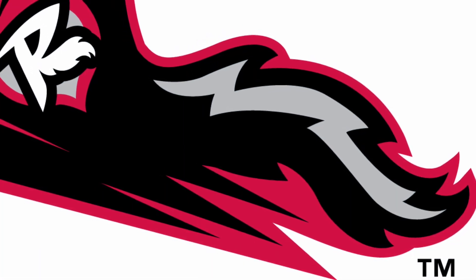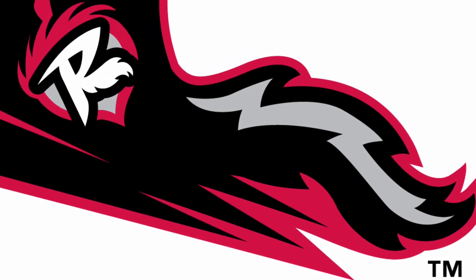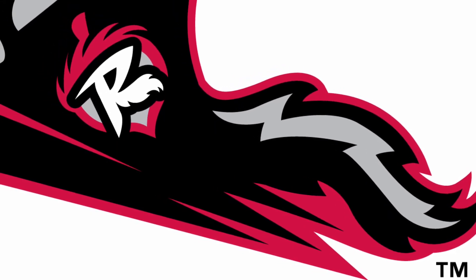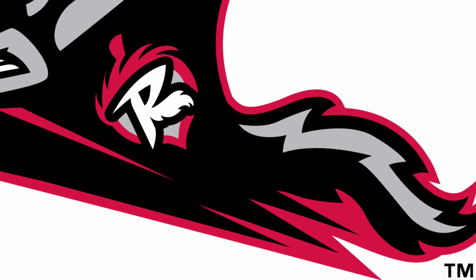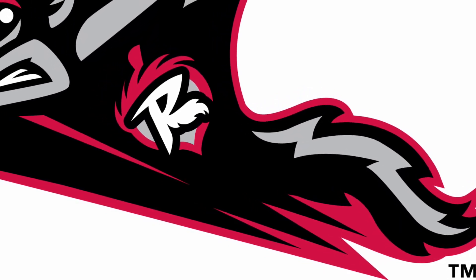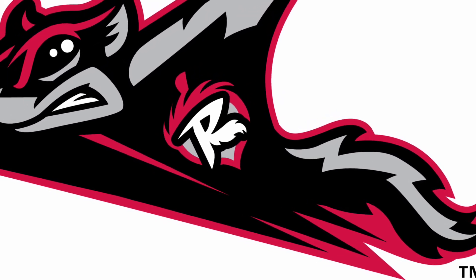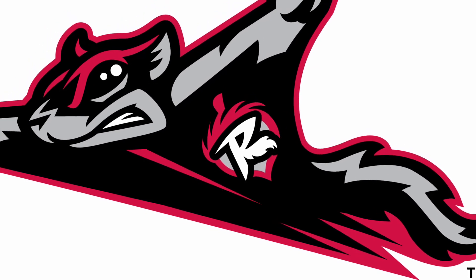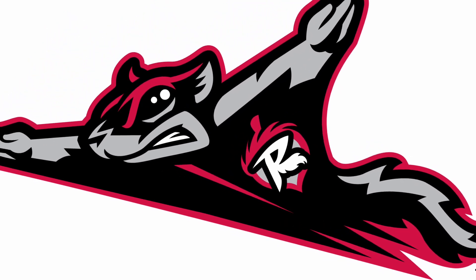Just missing out on the top spot are the Richmond Flying Squirrels — yes, the Flying Squirrels. I love that name and I love this logo. It's a unique shape — actually the shape of the mascot character, the Flying Squirrel. I just love the determination of this squirrel; it's drawn beautifully in cartoon form, and the face — just the teeth — it just makes it. I love the way it's drawn and portrayed in this logo, and it just misses out on top spot.